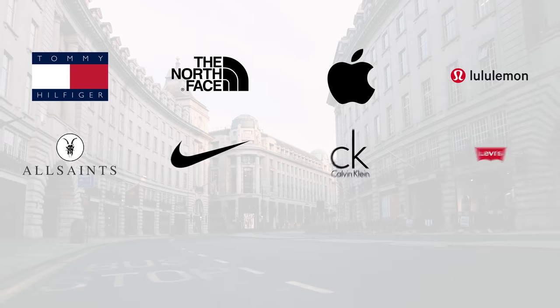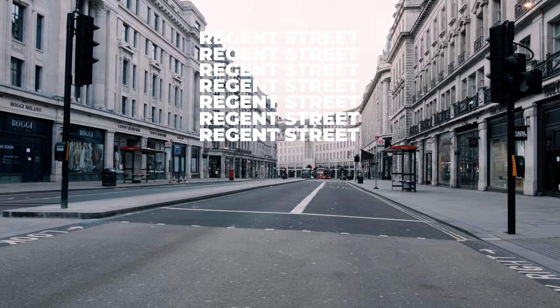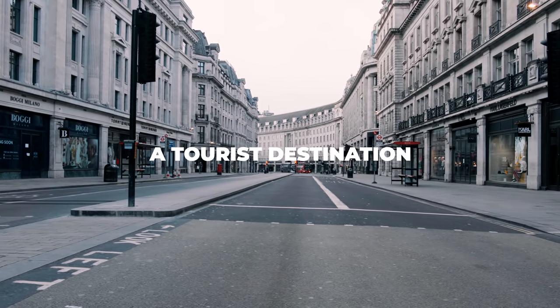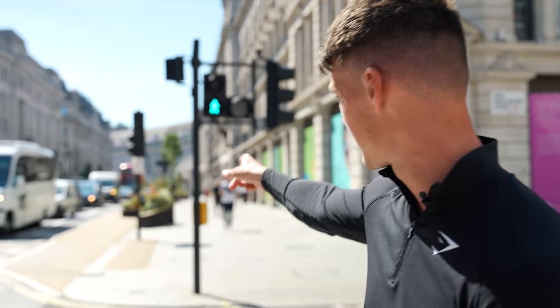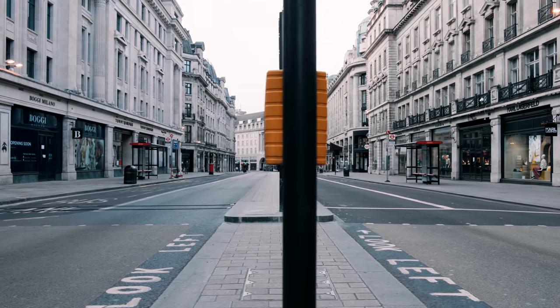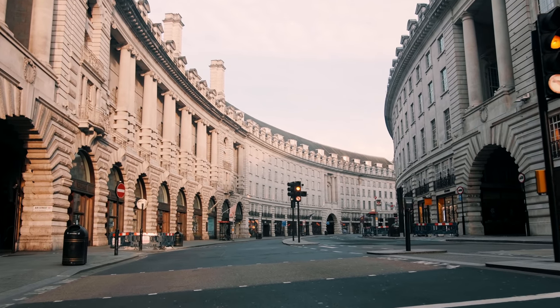The most prestigious companies and brands in the world have their stores — many of which their flagship stores — on this street. A few months ago, Noel, Mitch and the brand team came down here in search of what might be a test for a Gymshark store. Noel sent me a picture of this exact view looking straight down Regent Street, seeing the bend and the beautiful architecture, and then told me they were looking at a store on this street.